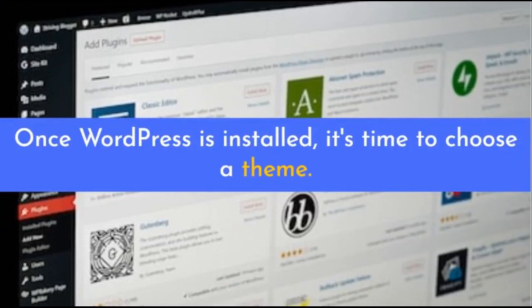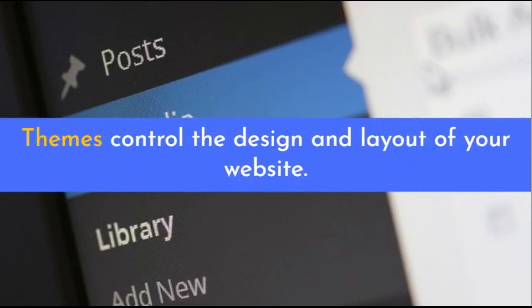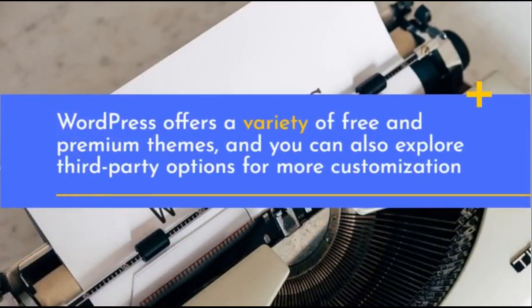Once WordPress is installed, it's time to choose a theme. Themes control the design and layout of your website. WordPress offers a variety of free and premium themes, and you can also explore third-party options for more customization.